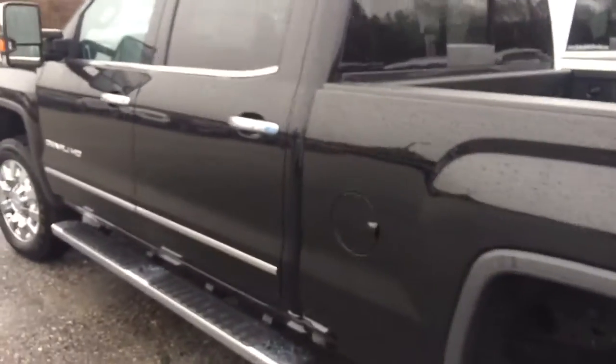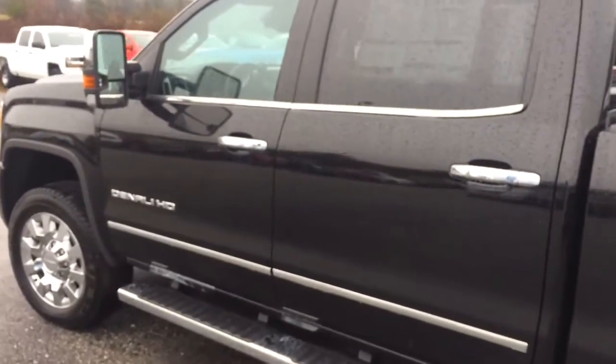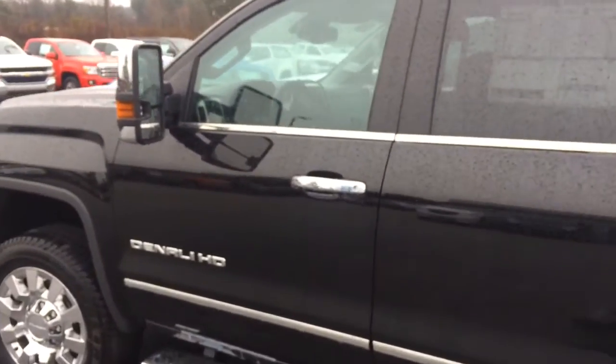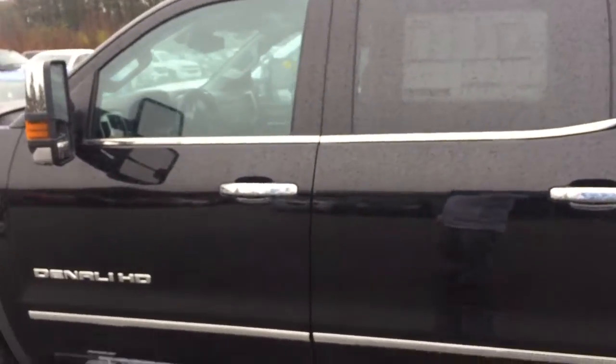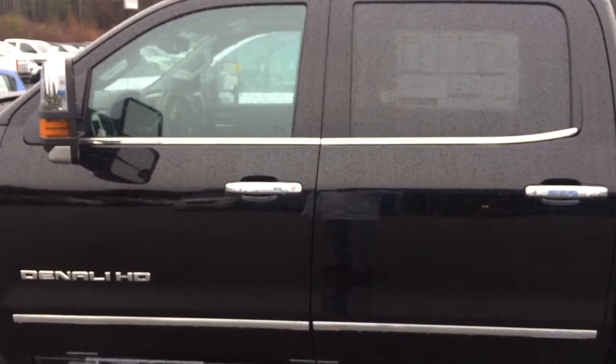The black on black. It's here and ready for immediate delivery. Just give me a call at 706-453-2500. That's Brandon Rutherford. Come on and get this brand new Denali 2500.